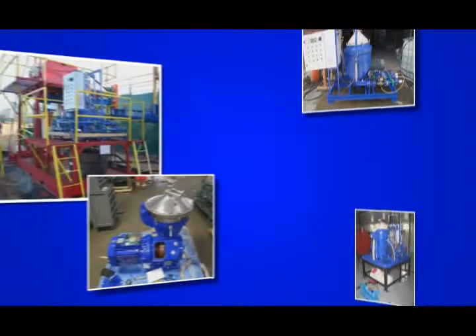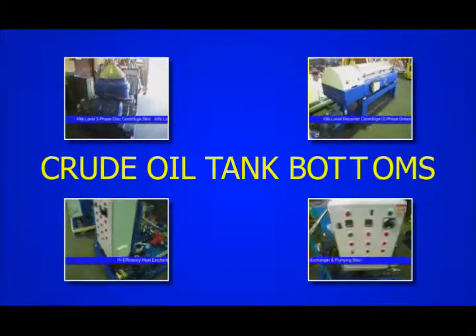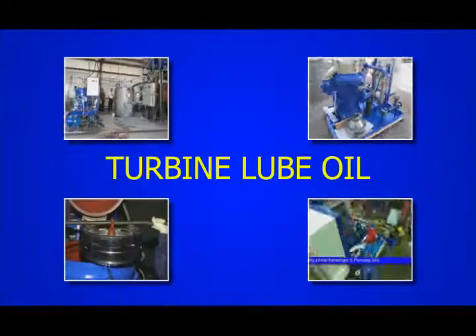Our selection of over 100 industrial centrifuges serves a wide range of customer applications including crude oil tank bottoms, biodiesel, used motor oil, waste vegetable oil, turbine lube oil, and many more.